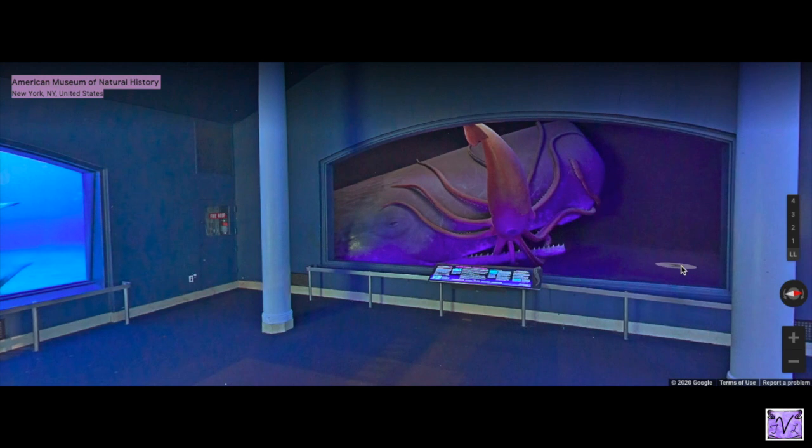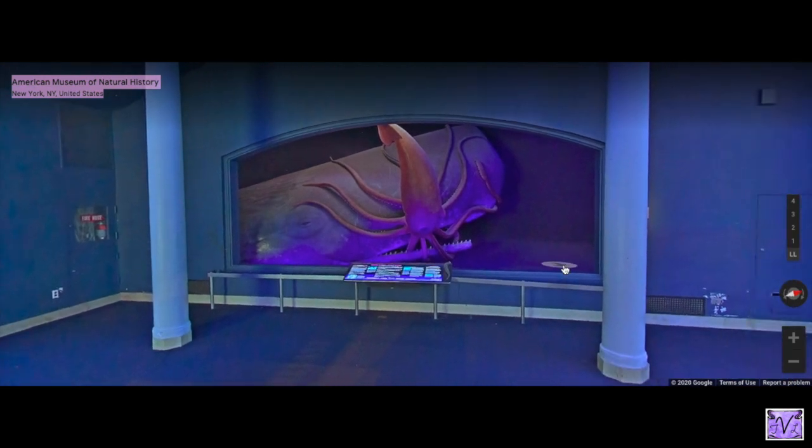This room is super old, but it was redone to focus on ocean life in 1969 when the museum turned 100. Last year the museum became 150, so this exhibit has been here my whole life.